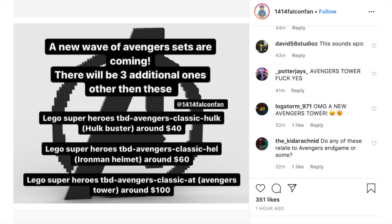Now these are likely going to come out in summer of 2020, but he really didn't say in his post, so we're not really sure. But it says that there's going to be a new wave of Avengers sets coming and three additional ones other than what we're about to talk about.